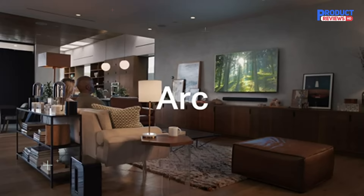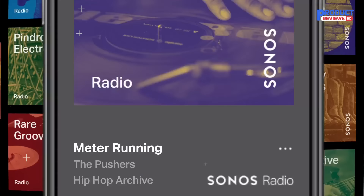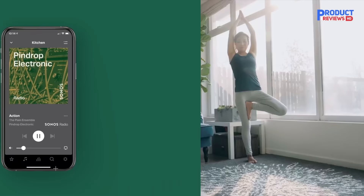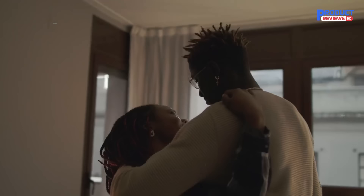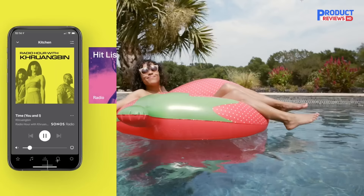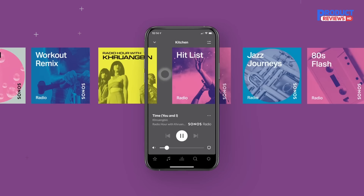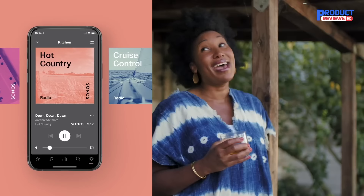Connectivity includes AirPlay 2, Ethernet, and eARC for Dolby Atmos from compatible TVs. The Sonos ARC uses 11 drivers to create your sound field, a number of which are upward-firing and angled into your room to bounce sound off your walls and ceiling, giving you a more realistic Dolby Atmos effect. It all adds up to one of the most convincing Atmos performances you can get from a soundbar. You're transported to the heart of the action. Surround effects are expertly placed and there's great dynamism and good weight to the sound too.